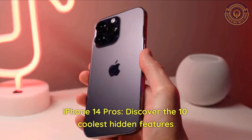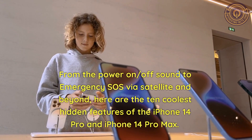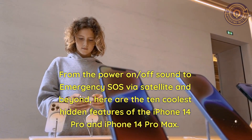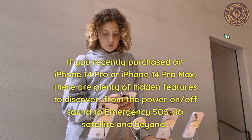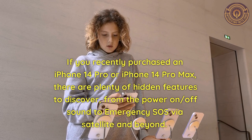iPhone 14 Pro — discover the 10 coolest hidden features, from the power on/off sound to emergency SOS via satellite and beyond. Here are the 10 coolest hidden features of the iPhone 14 Pro and iPhone 14 Pro Max. If you recently purchased an iPhone 14 Pro or iPhone 14 Pro Max, there are plenty of hidden features to discover.